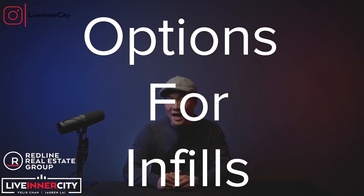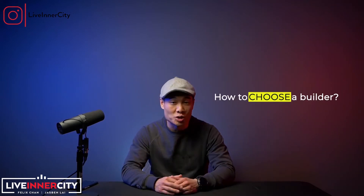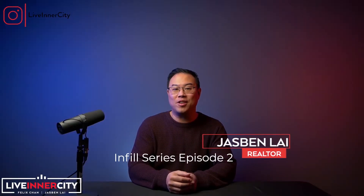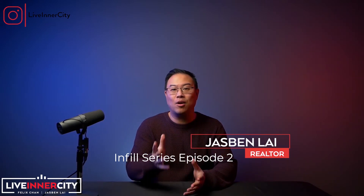What are the options of buying an infill? And if you wanted to build an infill yourself, what are the characteristics of a lot that you should be looking for? In this video, we're going to answer all those questions and drop some tips along the way, like how do you even choose a builder? In case you missed our first video about what infills are and the different types, check out episode one. Now infills are new homes on existing lots in established communities. Welcome to the infill series episode two, where we tell you the ins and outs of buying an infill, so you can know whether it's the right fit for you and your family.